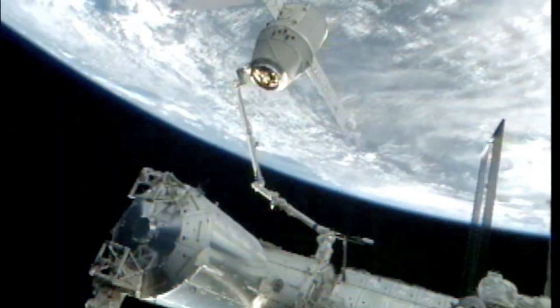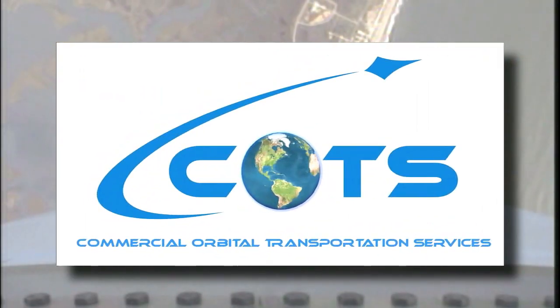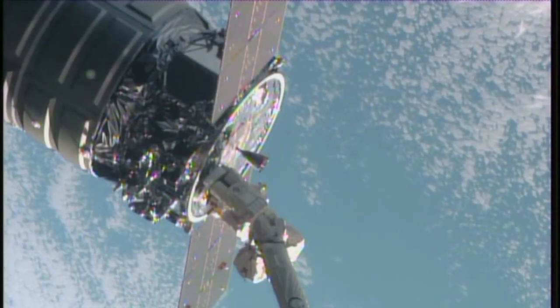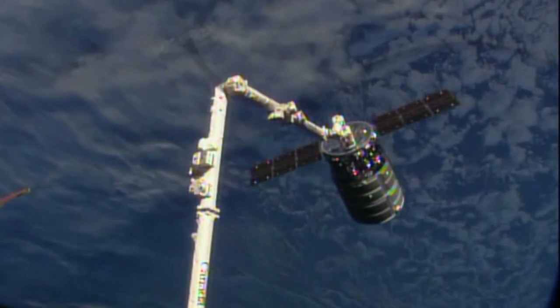During a news briefing at NASA headquarters to discuss the success of SpaceX and Orbital Sciences in the agency's Commercial Orbital Transportation Services, or COTS, program, Administrator Charlie Bolden praised the companies for re-establishing reliable supply services to the ISS from U.S. soil. The October demonstration mission to the space station by Orbital Sciences marked the end of COTS development.